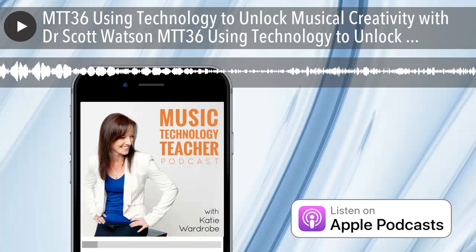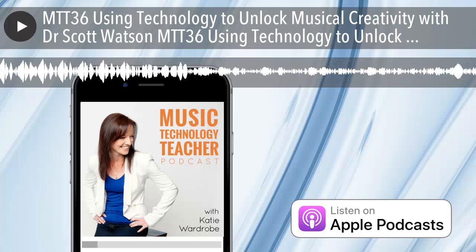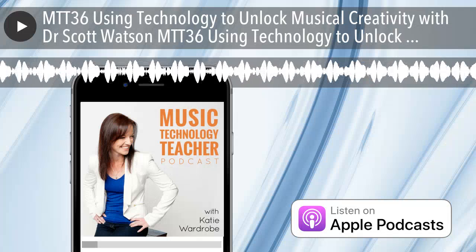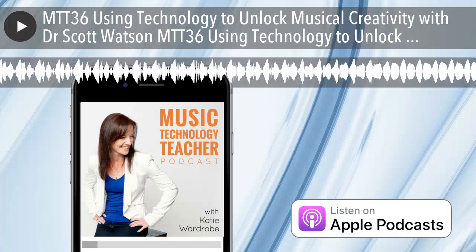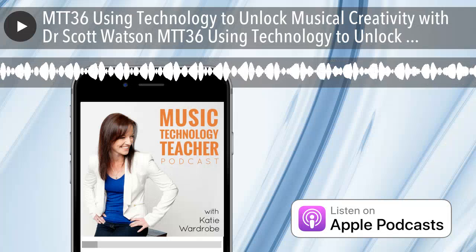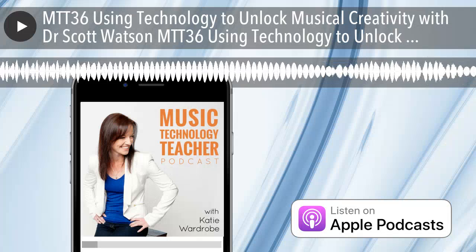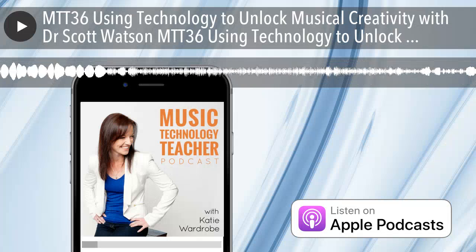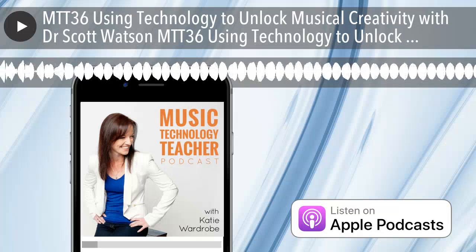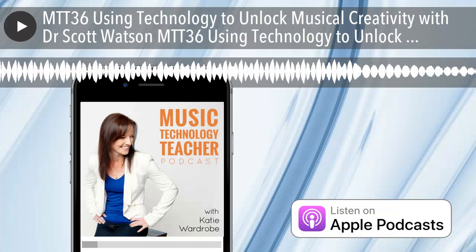This episode of the Music Tech Teacher Podcast is brought to you by the Midnight Music Community — an online space for music teachers who'd like help using technology in their music lessons. There are online courses, video tutorials, lesson plans, music tech news, and professional development certificates for any training you undertake. For more information and a special joining price just for listeners of this podcast, visit midnightmusic.com.au/podcastoffer.